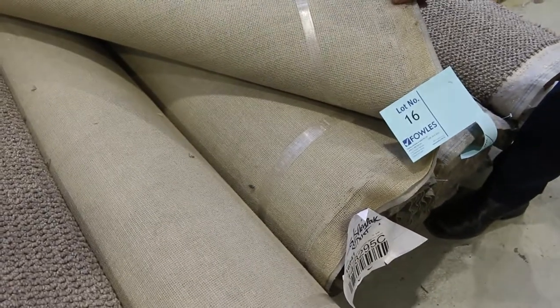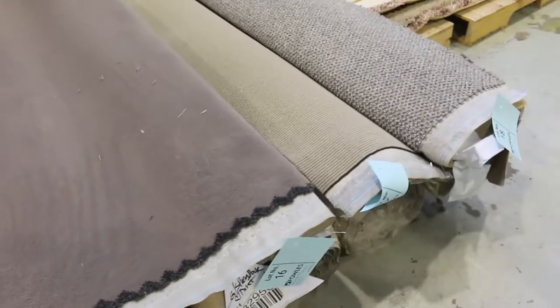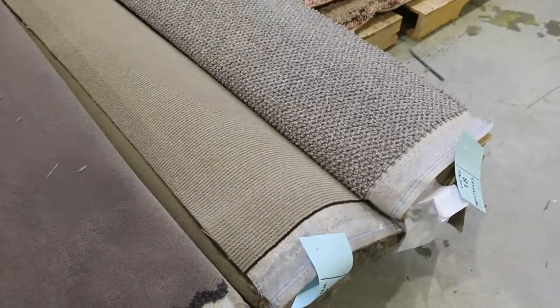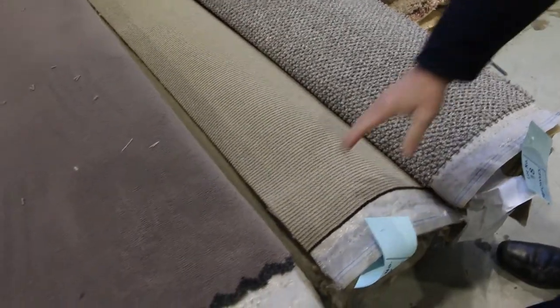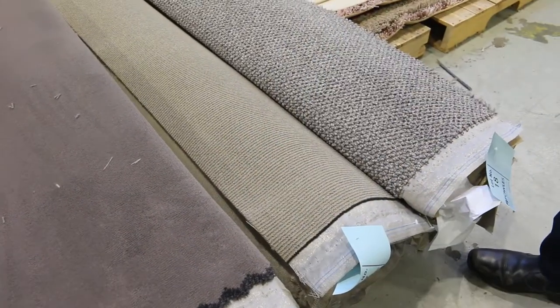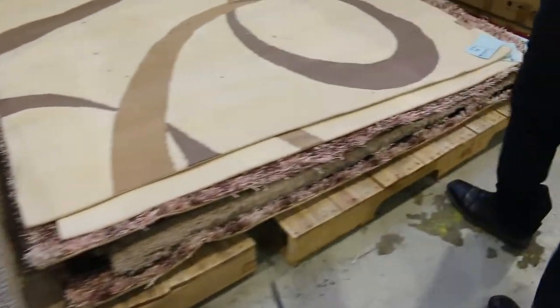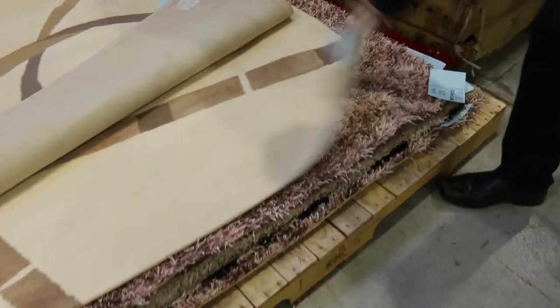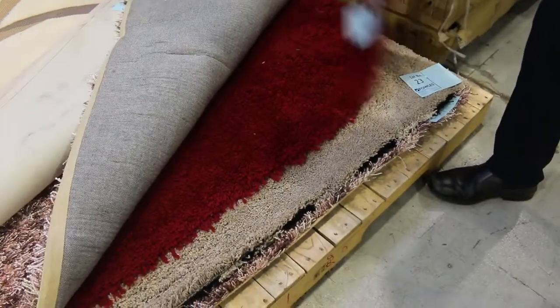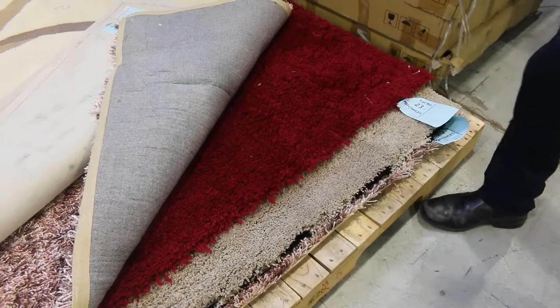This roll here, lot number 16, is 6.6 metres long — that'll do either one big room or a couple of small rooms, and again it'll probably sell for around about $30 to $40 a broadloom metre. That carpet would normally retail around about $180, so for $30 you're saving an absolute fortune. We've also got some rugs to clear out — they generally sell for between $50 to $100, a few different colours there, mainly in the shag pile finish.